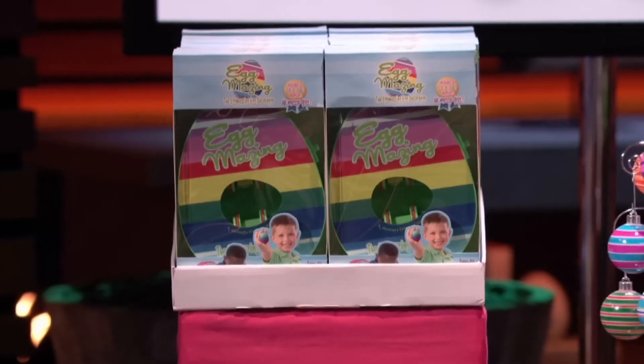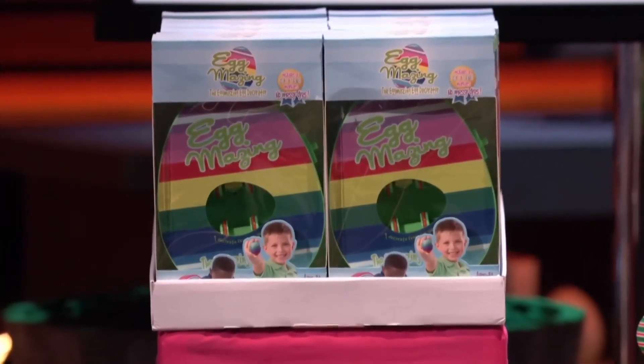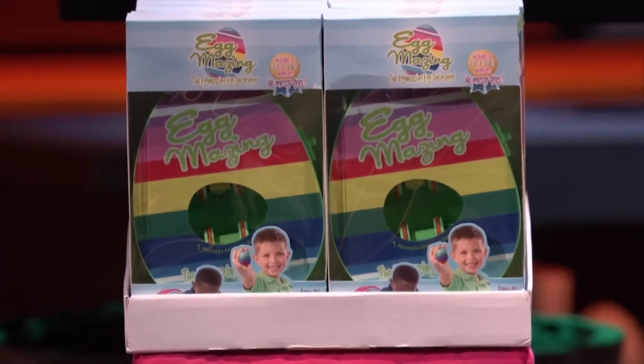Well, Sharks, we have an egg-cellent alternative. And it's no yolk! Say goodbye to smelly vinegar and messy dyes. The Eggmazing Egg Decorator is the new, fun, no-mess solution to decorate Easter eggs.